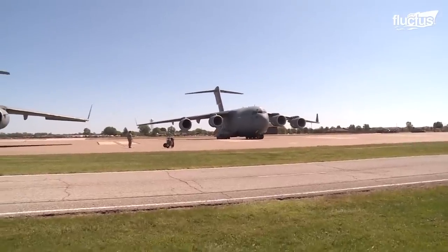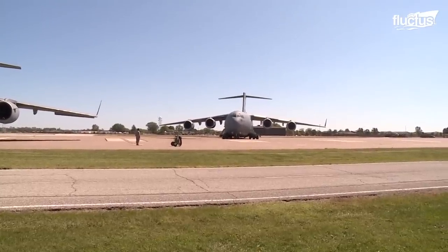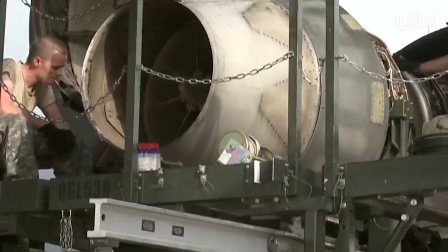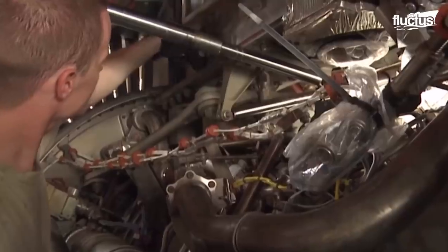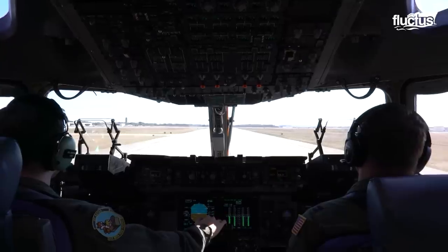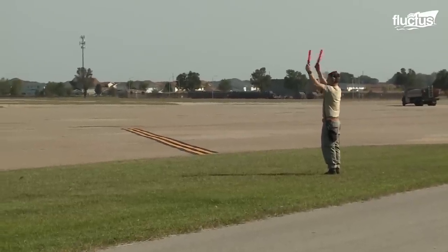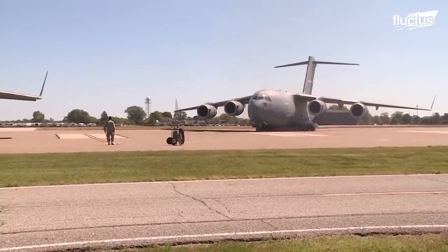The C-17's thrust reverser capability can also be activated in flight mode to enable a maximum rate descent. It can descend from 30,000 feet to 5,000 feet in just two minutes, which is still far from its maximum performance. Once thrust reversers are engaged in flight, pilots maintain the C-17's speed by adjusting the aircraft's altitude, sometimes with a dramatic relationship between the horizon and the angle of the wing. The thrust reverser system also aids in reducing speed after touchdown, which is useful for short landings.